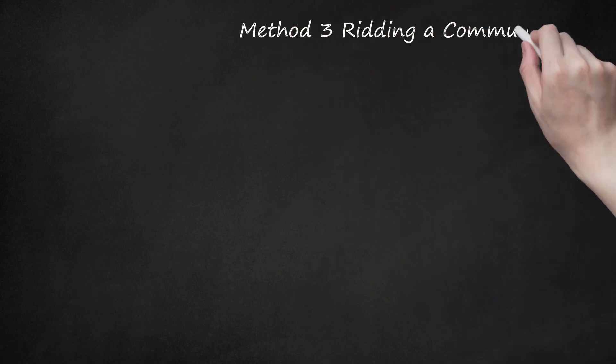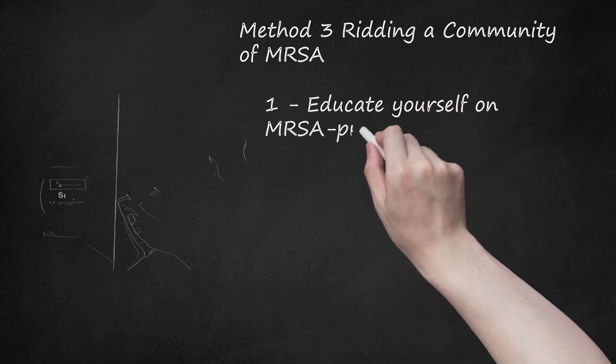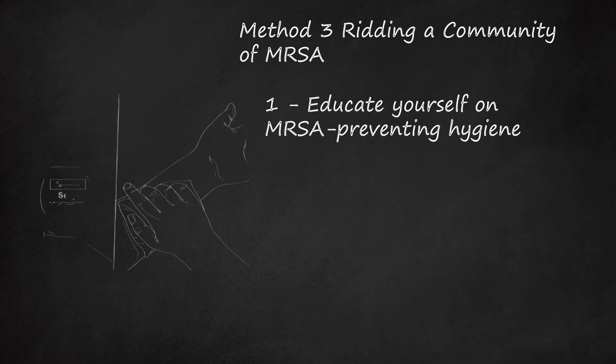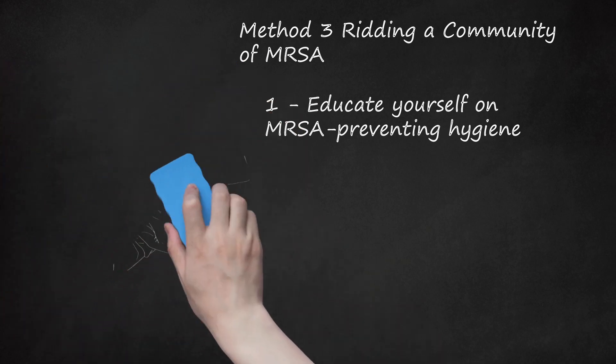Method 3: Ridding a Community of MRSA. Educate yourself on MRSA-preventing hygiene. Because MRSA is so infectious, it's important that everyone in the community be careful about hygiene and prevention, especially when there's a local outbreak. Use lotions and soaps from pump bottles — dipping your fingers into a jar of lotion or sharing a bar of soap with others can spread MRSA. Don't share personal items like razors, towels, or hairbrushes. Wash all bed linens at least once a week, and wash towels and washcloths after each use.